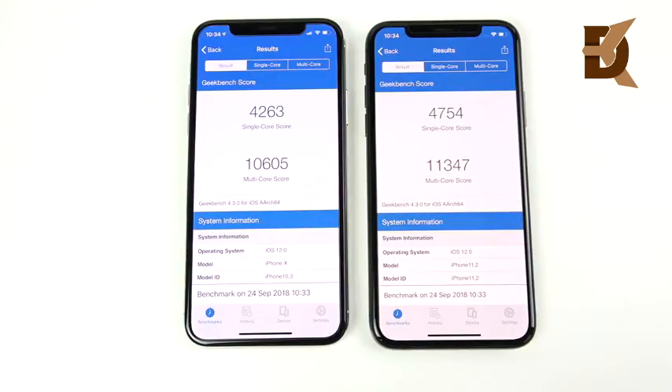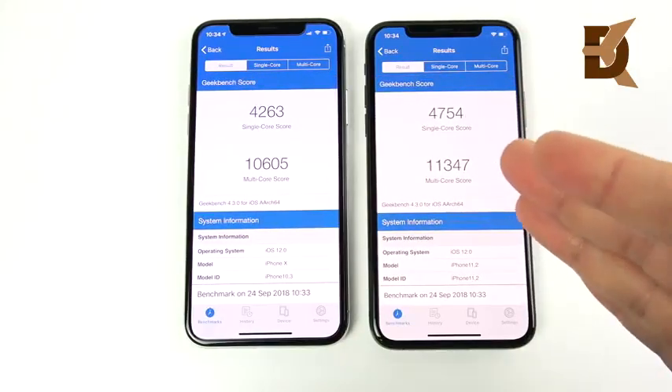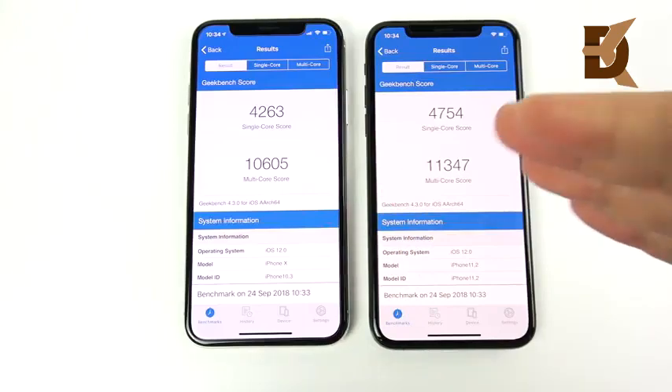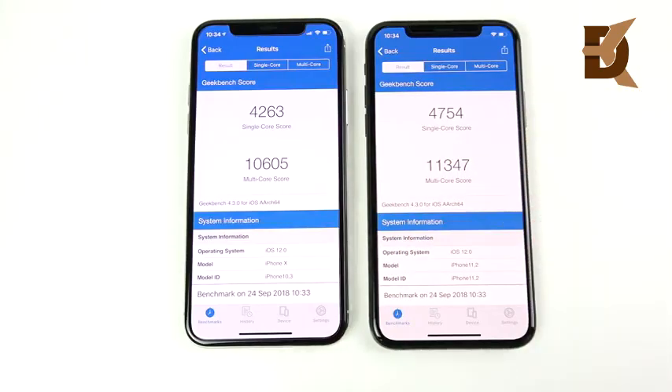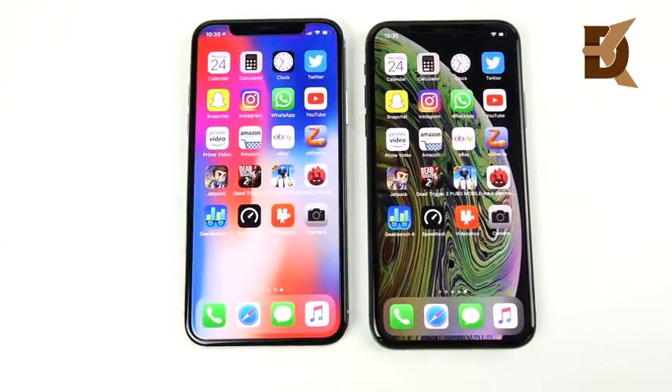The final Geekbench scores are in, and unlike last year you don't have huge bragging rights over the prior edition. It is impressive to go from 10,605 to 11,347, but it's not like going from 10,000 to 15,000. These scores basically just say your phone is faster than your last one — but other than that, real-world performance you've seen here speaks for itself.